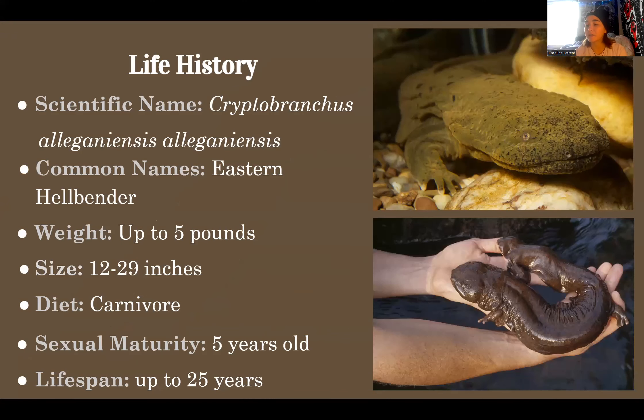Cryptobranchus alleganiensis alleganiensis, otherwise known as the eastern hellbender, was named for their eerie devilish appearance, but partially named for its unusually large size. Mature hellbenders can weigh up to five pounds and range in length from 12 to 29 inches, making it the largest amphibian species in North America. They achieve this unusually large size through their carnivorous diet and long lifespan. Hellbenders will reach sexual maturity at age five but can live up to 25 years old.